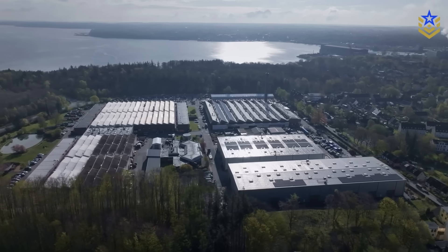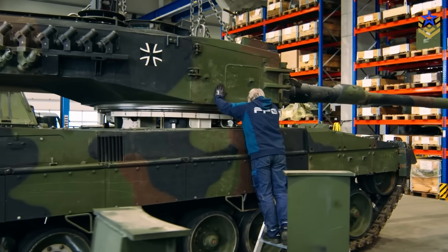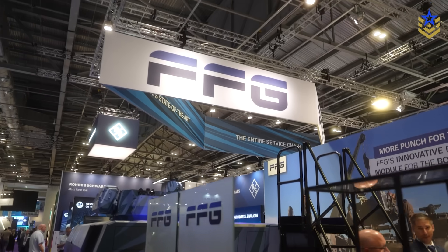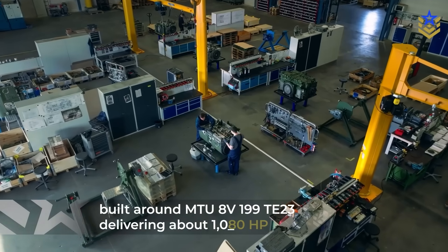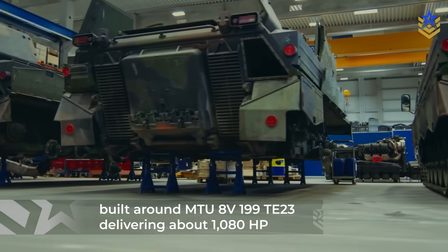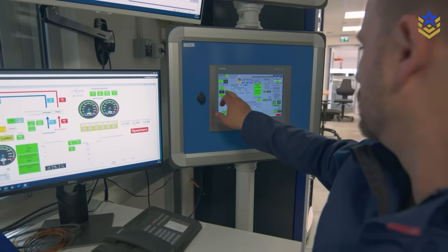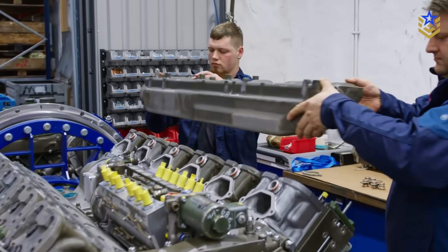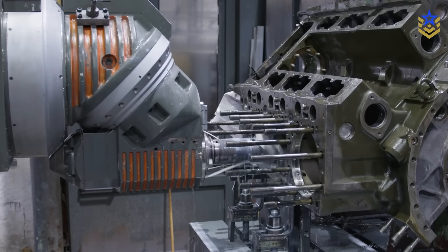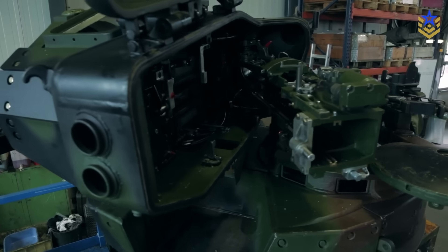FFG says the Leopard 1 drivetrain will be replaced with a new power pack developed for Leopard 1-based vehicles. At DSEI, FFG told Defense Central the demonstrator is on a repower path built around an MTU 8V 199 TE23, delivering about 1,080 horsepower, paired with an updated transmission and cooling pack, in line with ongoing Leopard 1 upgrade efforts. The manufacturer's message is that a modern engine package is part of the concept and will be tailored to customer fleets.